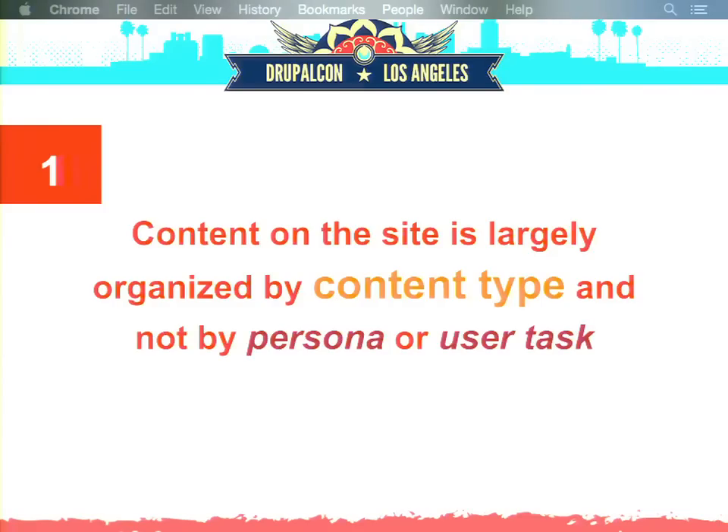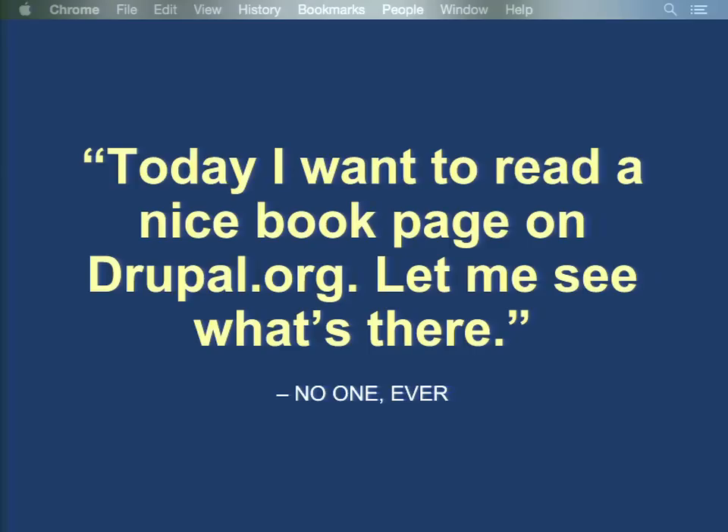A couple of big highlights: first, content on the site is largely organized by content type — not by persona (newcomer, learner, master) or by the actual task people want to complete. Right now, for issues you go here, for book pages you go there, for forums they're over here. But people don't think in terms of content types. Instead they might think: I want to know the status of this Drupal core initiative — and the answer might be in a meta issue, a group on Groups.Drupal.org, a book page, or even an external site. This makes it super hard for people to find what they're looking for, especially newcomers.